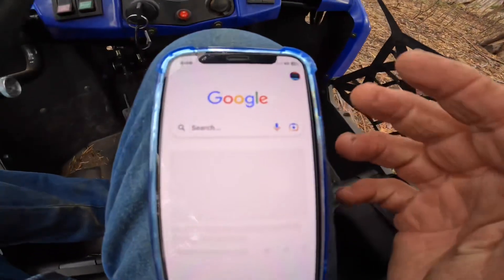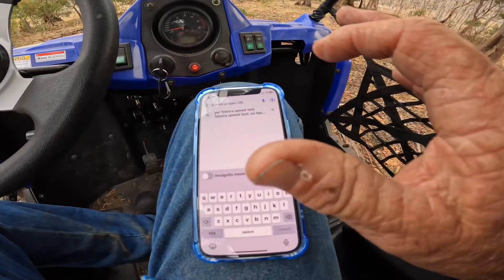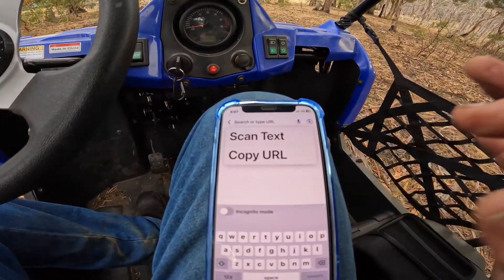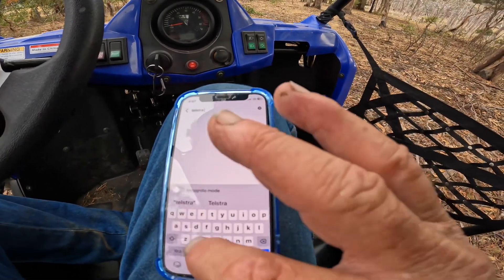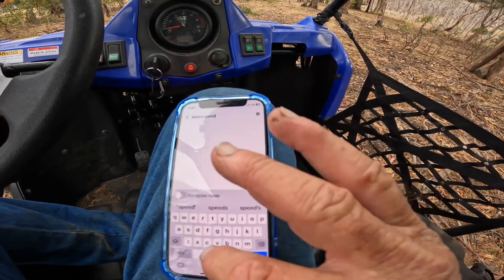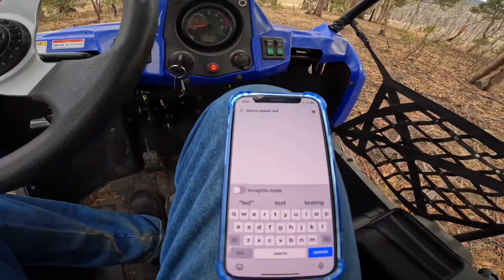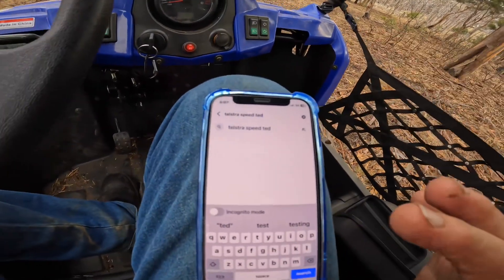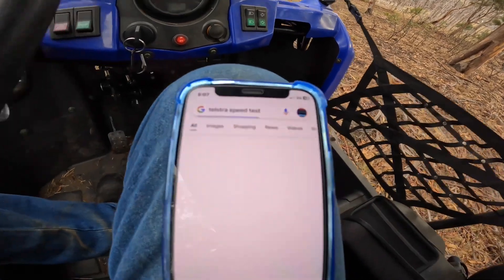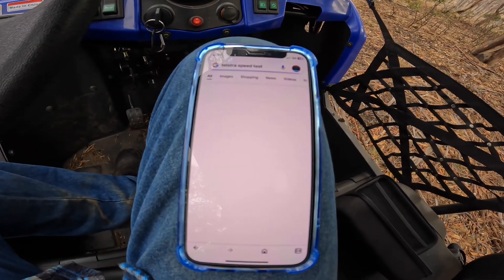I might as well do the next speed test now. I did the first one — zero reception, one bar on the phone and no reception. By the way, this is my new iPhone mini and I am absolutely loving it. So what we need to do is type in the Telstra speed test. I should have my glasses on — let me put them on so I can see what I'm doing. Right, search. Let's see what we get.